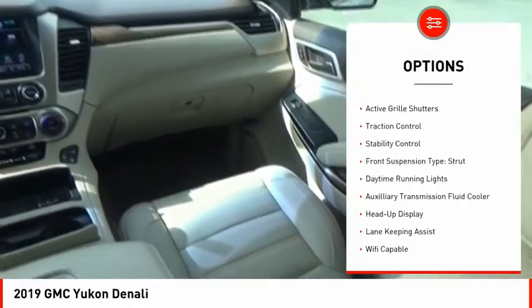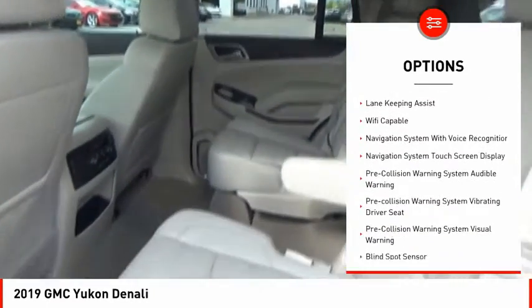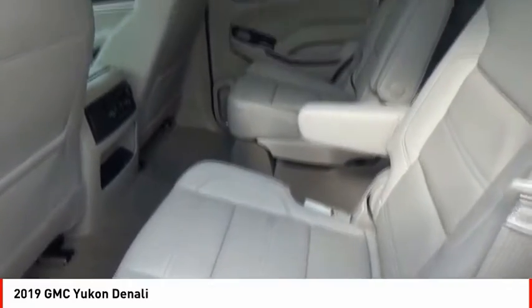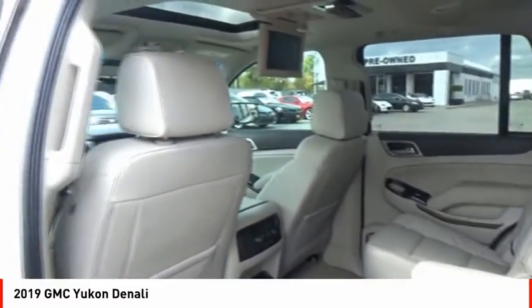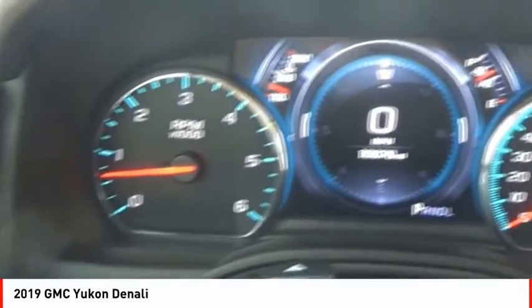driver adjustable suspension, ride control, power windows with safety reverse, roof rails, active grille shutters, traction control, stability control, front suspension type: strut, daytime running lights, auxiliary transmission fluid cooler.